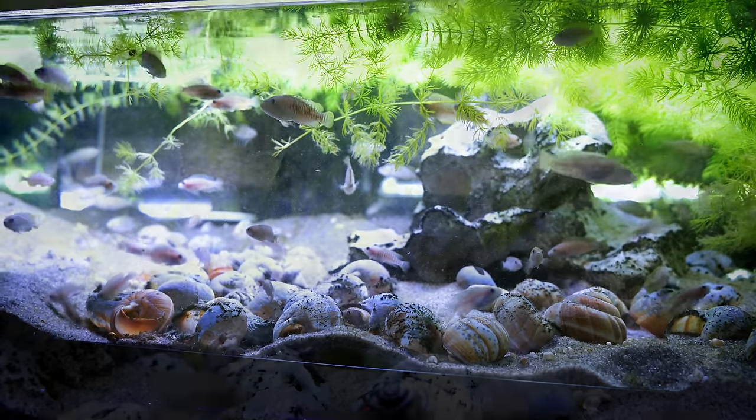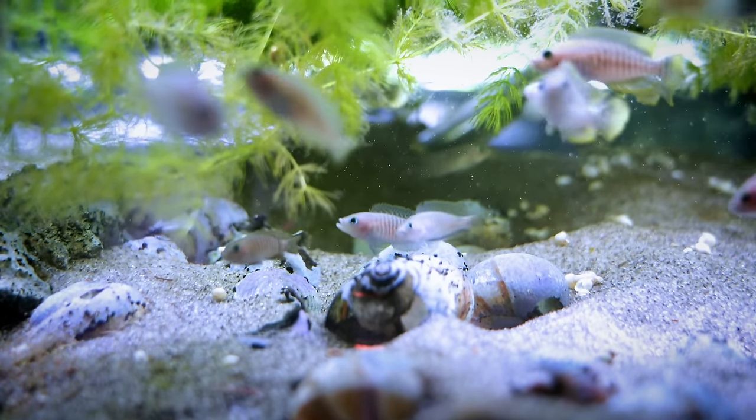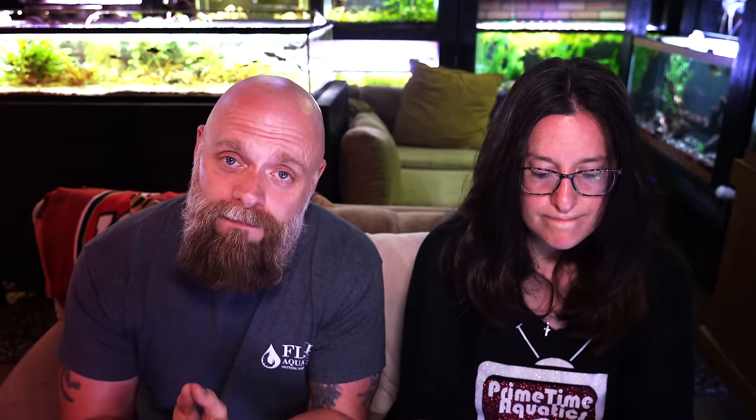Number four is sand — rock's cousin. We talked about pool filter sand in a previous video. Pool filter sand can be useful depending on your needs. You can get a 50-pound bag for like seven or eight dollars — it's really cheap. It's an inexpensive way to decorate — or as people say now, aquascape — your fish tank. You can use sand as the substrate.